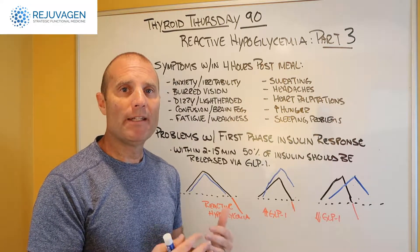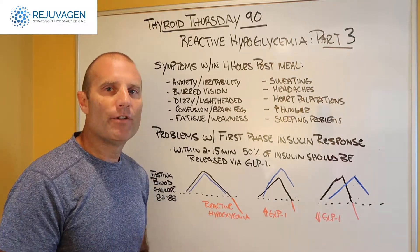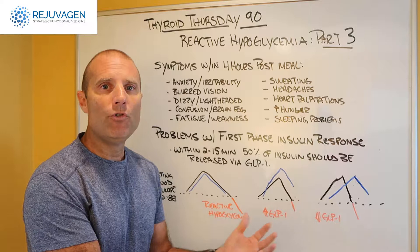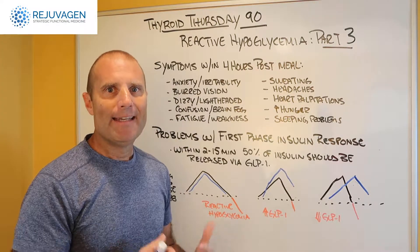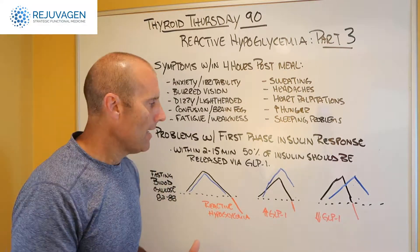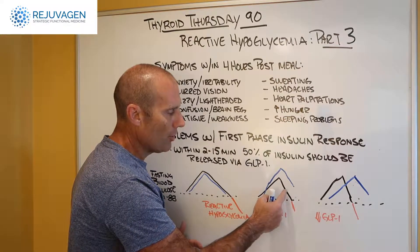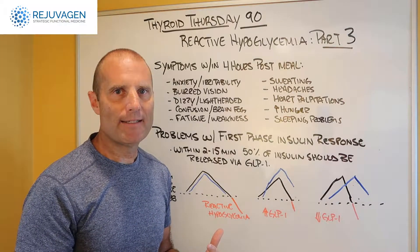If there are problems within the GI tract, we could have either an increased or a delayed or decreased GLP-1 response, and in both situations we can get reactive hypoglycemia. In a state where you have fast motility — where you eat and have to go to the bathroom right away because your bowels move really quickly — you may be moving food through the stomach into the intestine way too fast. In that situation, you're going to get increased GLP-1 production, too much preformed insulin released, and your blood sugar is going to drop below baseline too quickly, causing those reactive hypoglycemic symptoms.